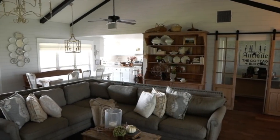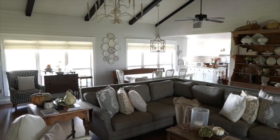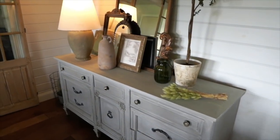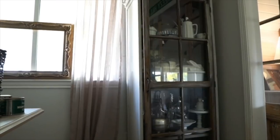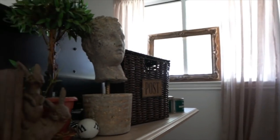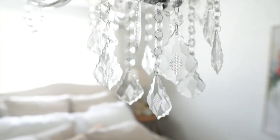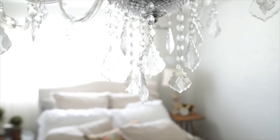From our family room you can enter into our office. It's a perfect spot for my husband to work, but he can still see the family room and watch TV. We recently added this brick wall to the office and I am obsessed with it — I love how it finished off the room and it was pretty easy to do.